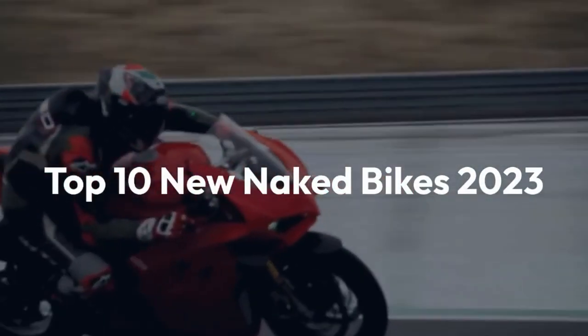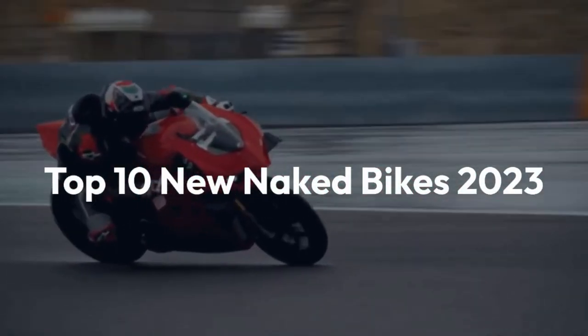Welcome to the channel. Today, we'll be counting down the top 10 new naked bikes of 2023.